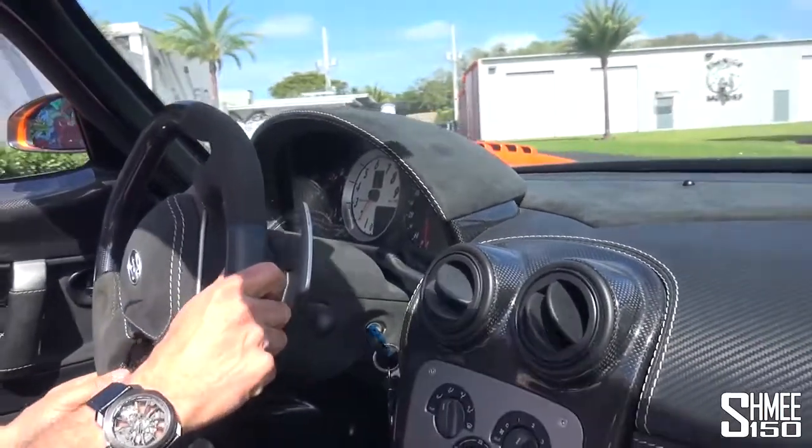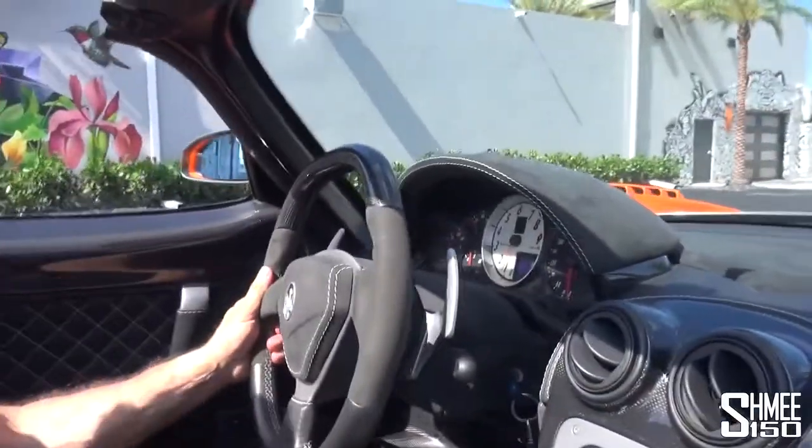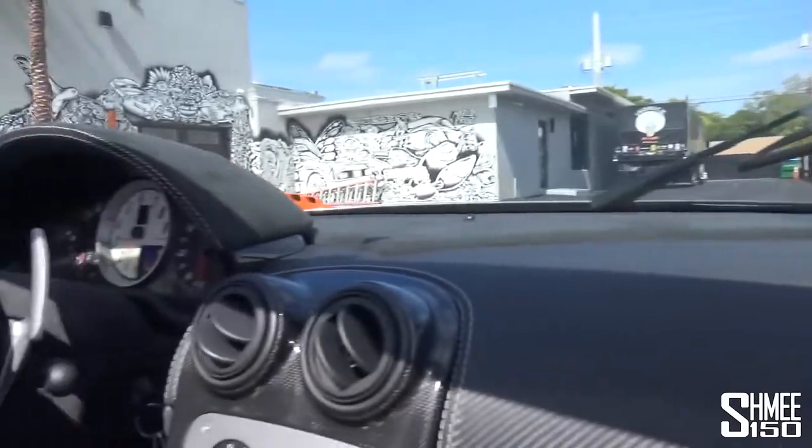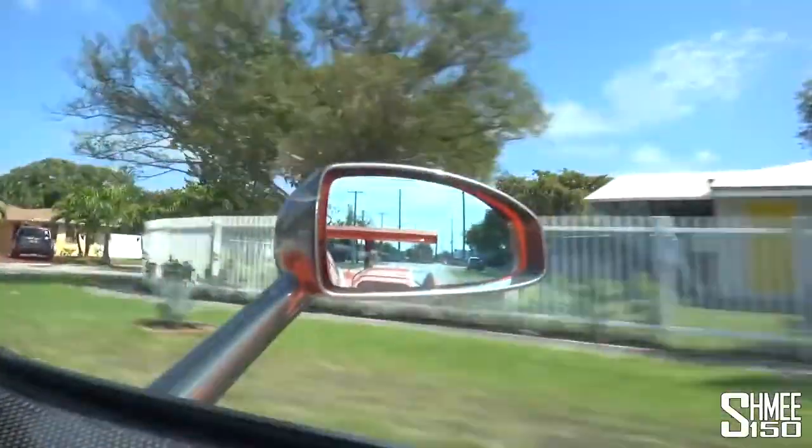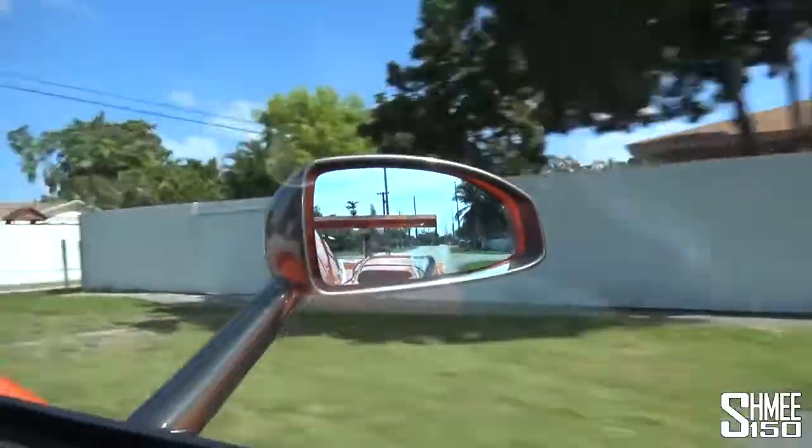Wow — goodness me, what is this sound? V12 heaven. You can hear the air being sucked in — look at that wing. The sound of the air through the snorkel is amazing; you hear it completely being sucked in over your head. This is mega — it's very, very, very firm, that's for sure.